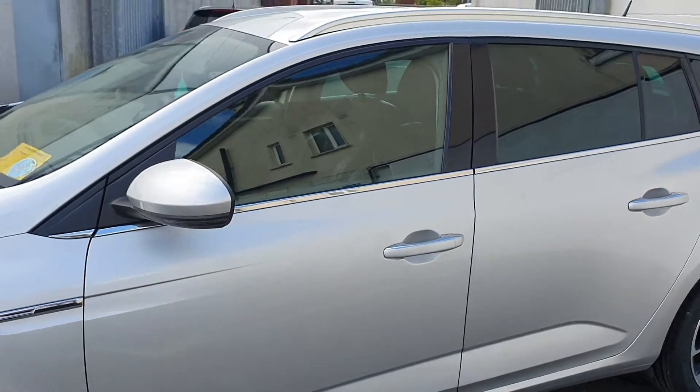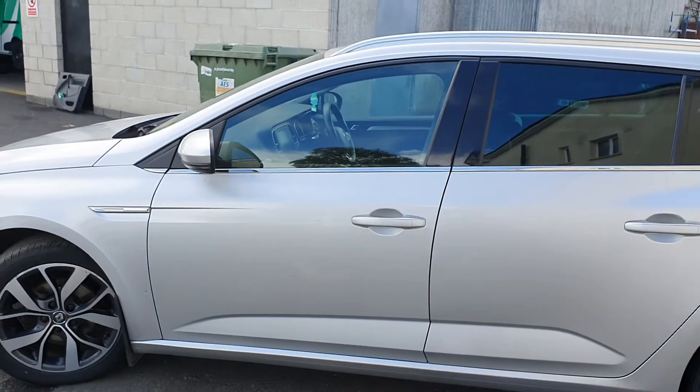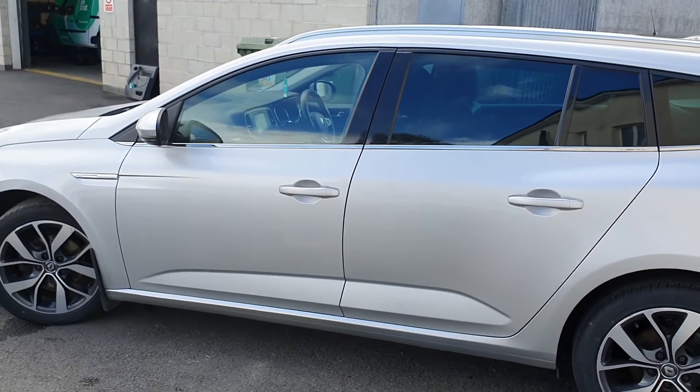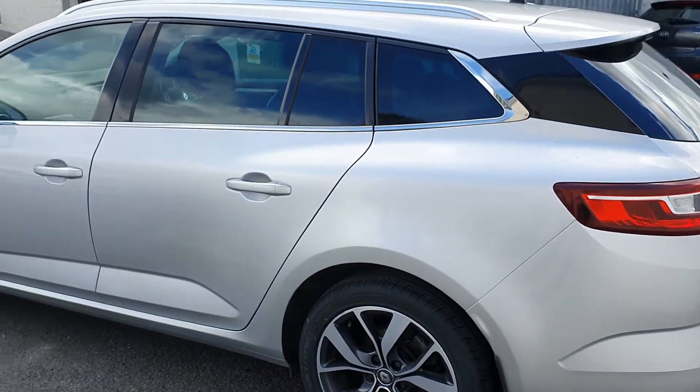This car has the remainder of the five-year warranty, which brings it to 2023, and AA cover to coincide with that as well. If you want more information on this or any of our cars, give us a call at 05786 65800. Thank you.